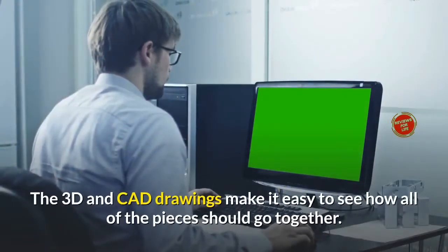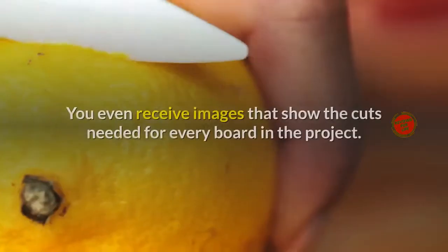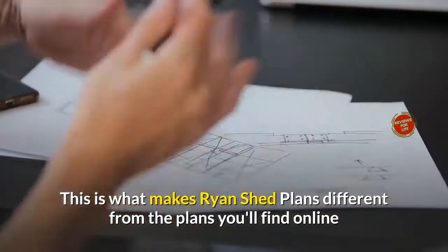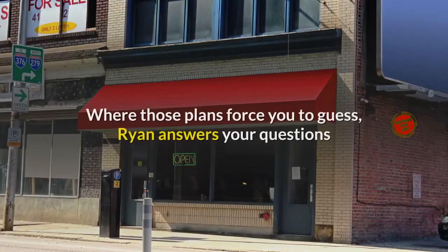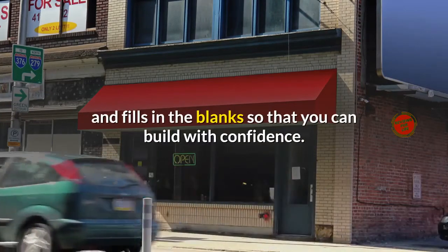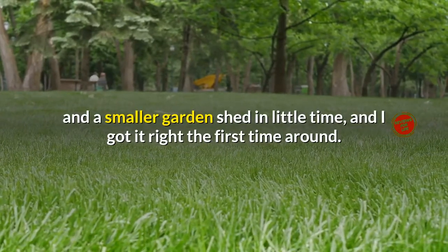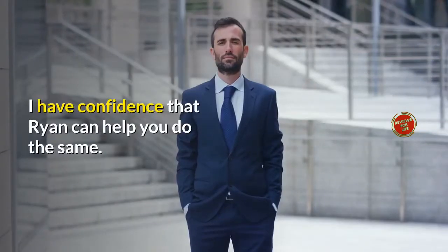The 3D and CAD drawings make it easy to see how all of the pieces should go together. You even receive images that show the cuts needed for every board in the project. This is what makes Ryan Shed Plans different from the plans you'll find online and in most magazines. Where those plans force you to guess, Ryan answers your questions and fills in the blanks so that you can build with confidence. I was able to build a large backyard storage shed and a smaller garden shed in little time, and I got it right the first time around.